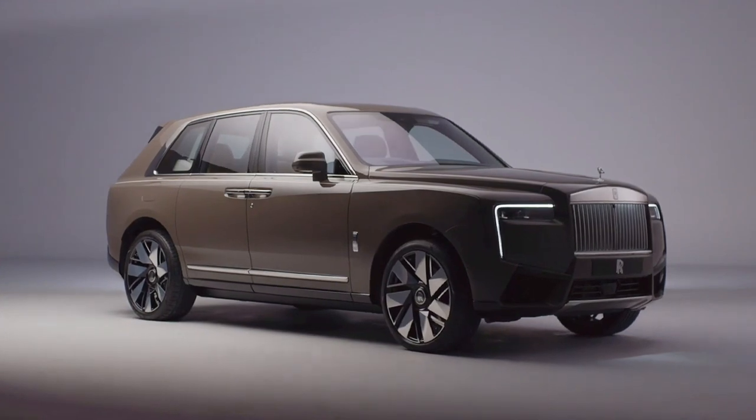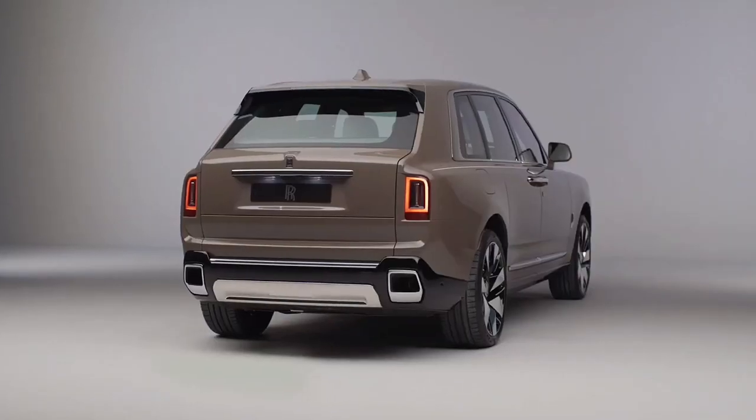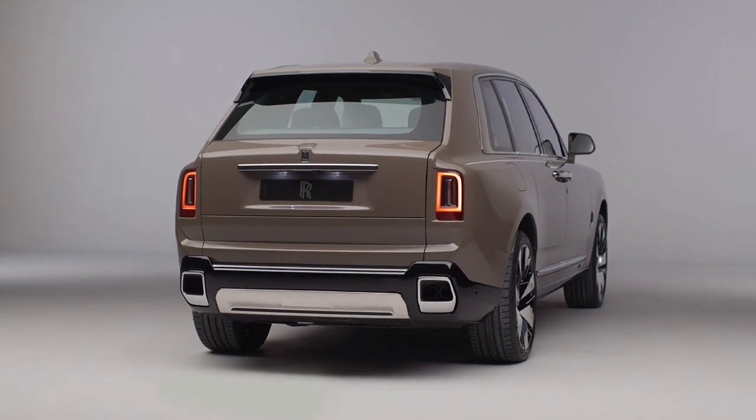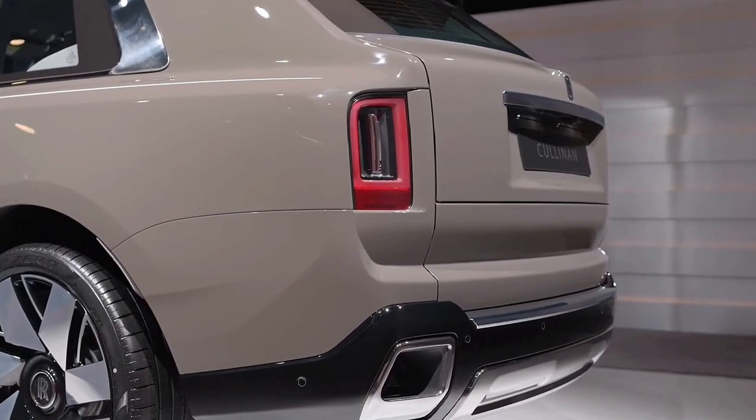Mechanically, the Cullinan is unchanged, with its 6.75-liter V12 engine producing 570 horsepower as standard and 600 horsepower in the range-topping Black Badge.